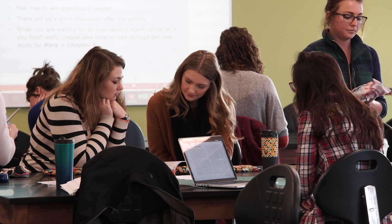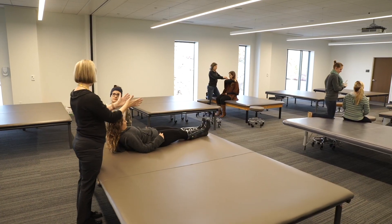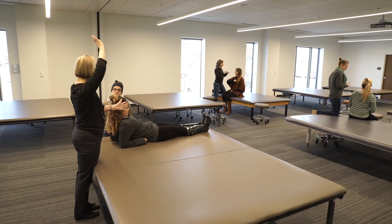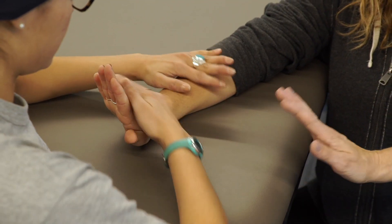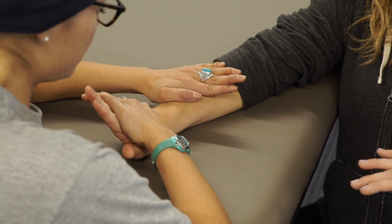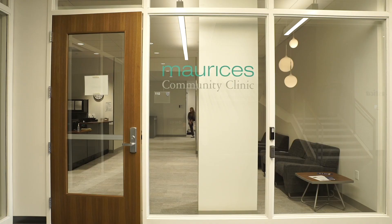PA students also practice specialized skills like suturing, splinting, and casting. In the MATLAB, students learn hands-on skills required to evaluate and treat patients. Content is typically focused on musculoskeletal skills, physical agents, and therapeutic exercise.